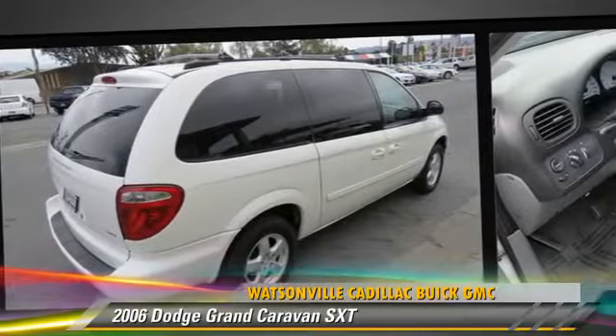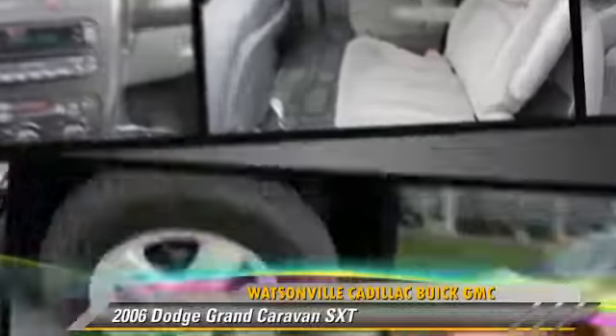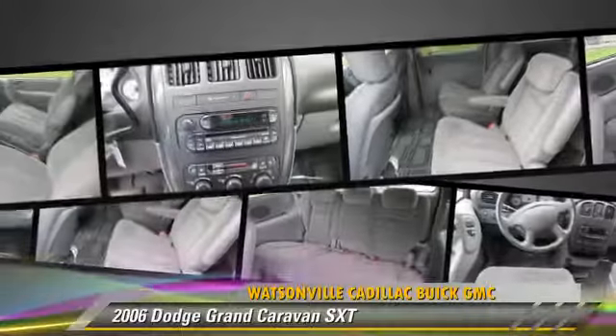Comfort and convenience features include a CD player, power steering, and third-row seating.